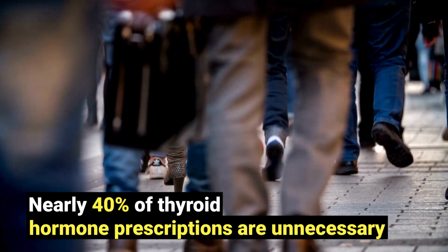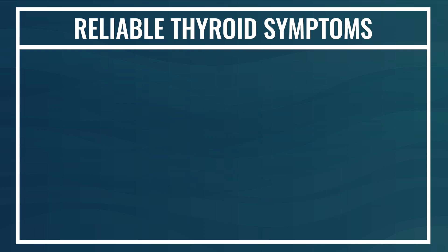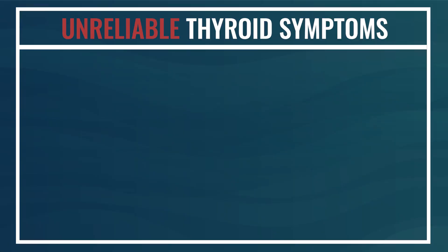Hey everyone, welcome back. What symptoms are most demonstrative of hypothyroidism? This question is harder to answer than you may think, because 40% of people currently on thyroid hormone medication do not need it — and this comes from a recent meta-analysis. Part of how we find ourselves in this situation is because of inaccurate interpretation of symptoms. So let's cover the symptoms shown scientifically to be the most reliable and predictive of hypothyroid, the symptoms that are not reliable, and a grading criteria that's evidence-based regarding how many symptoms dictate what level of risk.